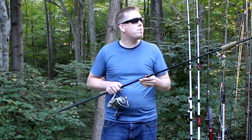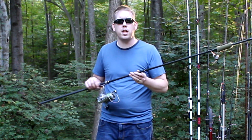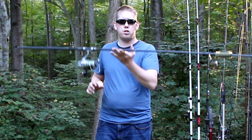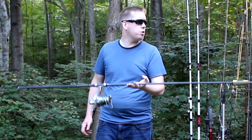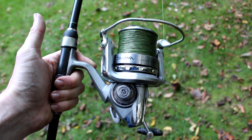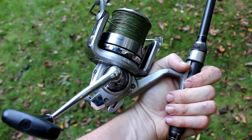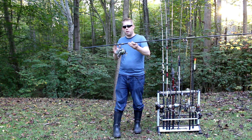A lot of people use surf rods to do long-distance catfishing, but if they're too beefy they have too much backbone and are designed for too-big leads. The Daiwa Mission X is perfect for most catfishing situations — it has tons of sensitivity but can outdo surf rods in distance. I've got it paired up with the Daiwa CrossCast X5000, which is a big pit carp reel from the UK — a fabulous reel.